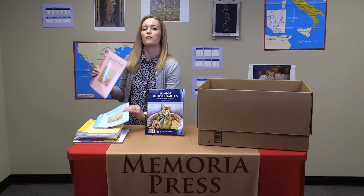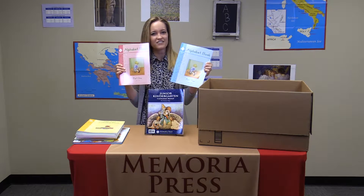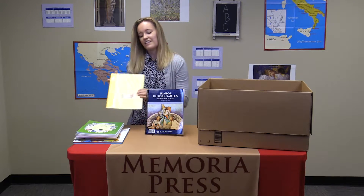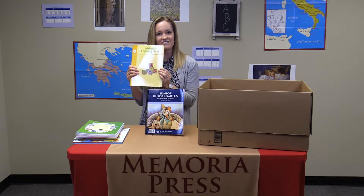Alphabet books, part one and two. Together, these books will cover the entire alphabet, helping your student identify those letters. The alphabet coloring book will provide your student with more activities, helping to solidify that recognition of letters.